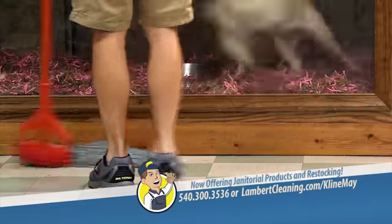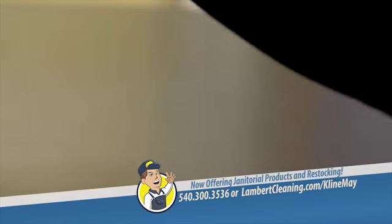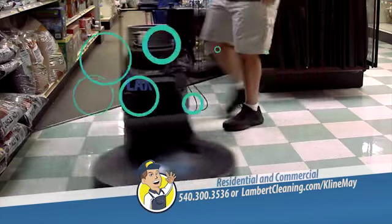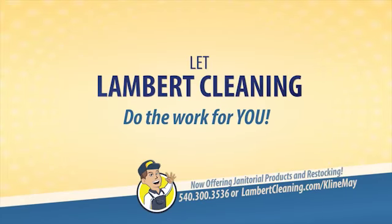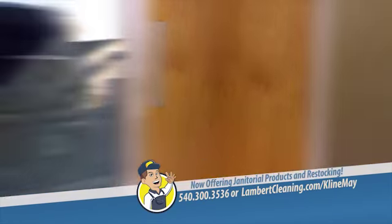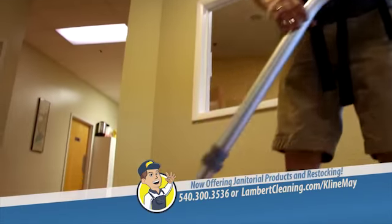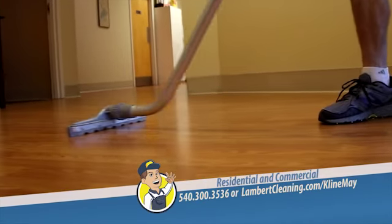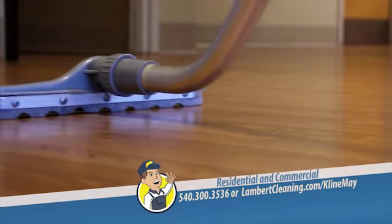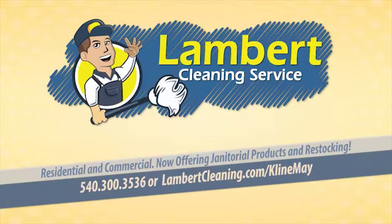Cleaning your entire office or business takes the right equipment. Don't waste your time and money on cleaning supplies and expensive equipment — let Lambert Cleaning Service do the work for you. We know how to take your office from clean to spotless, so you'll never have to worry about ordering supplies or buying special equipment again. Lambert Cleaning Service — we take care of your cleaning so that you can take care of your business.